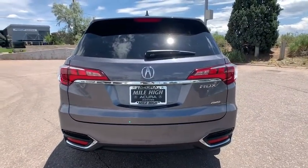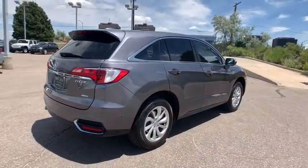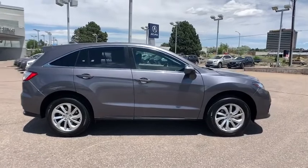Heated seats, power liftgate, traction control, power passenger seat, navigation system, leather-wrapped steering wheel, dual airbags, alloy wheels, one owner, power steering, four-wheel disc brakes.